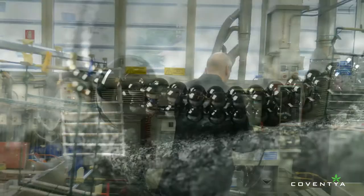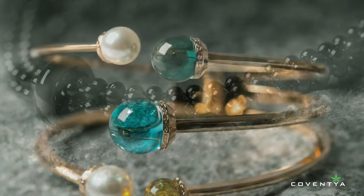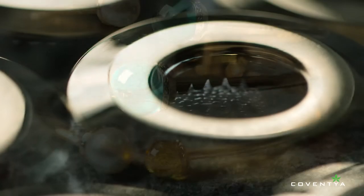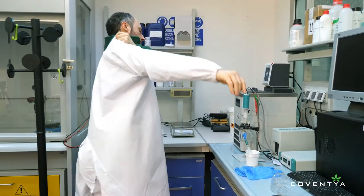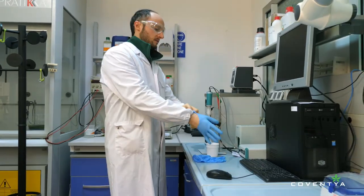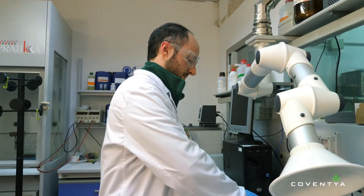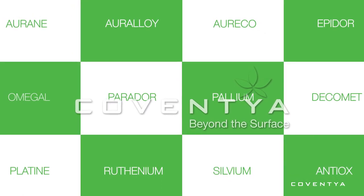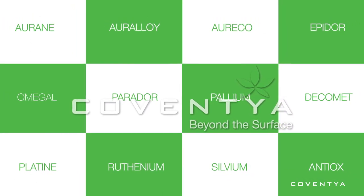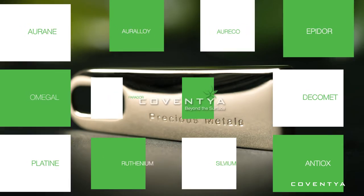Coventya takes pride in knowing that its customers can focus on their fashion business, safe in the knowledge that their products are protected with enduring finishes that are consumer-safe as well as beautiful. We may be scientists, but we're artists too — underneath these lab coats and safety goggles are artists whose one desire is to evoke a positive human response. Coventya is proud to be a partner to the leading surface finishing suppliers, trusted by the most prestigious luxury brands around the world.